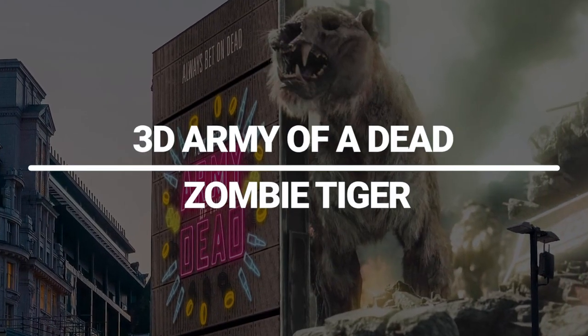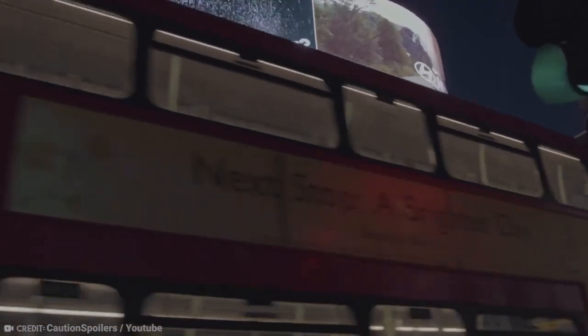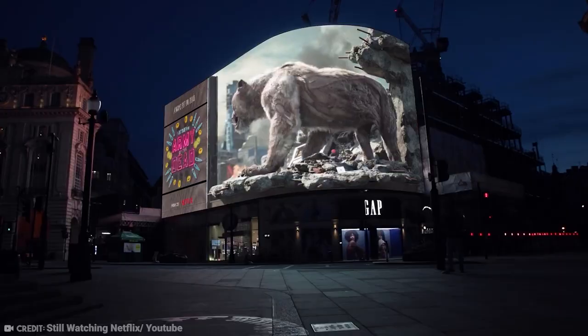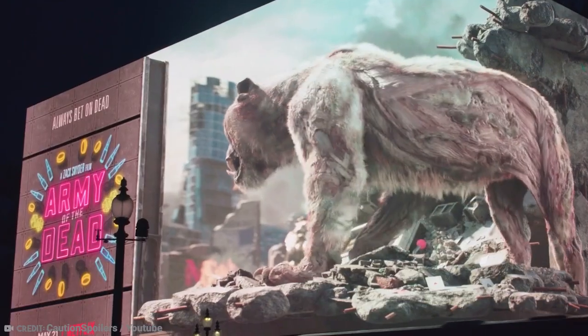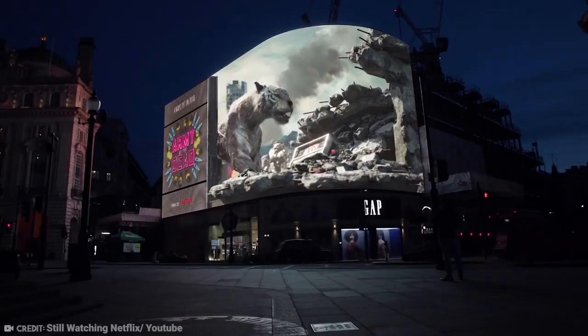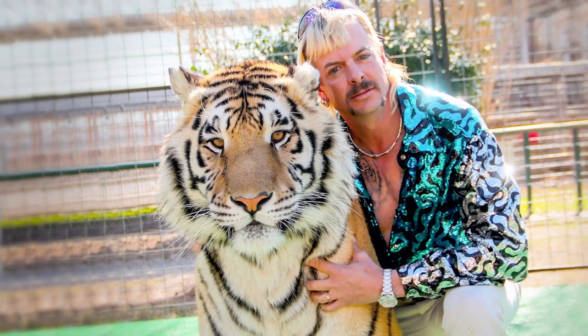3D Army of the Dead Zombie Tiger. This incredible 20-metre-tall zombie tiger is displayed on a 3D digital billboard in London's Piccadilly Circus. It was produced to commemorate the opening of Army of the Dead, the latest blockbuster from director Zack Snyder. Animal rights activists have previously protested the possible mistreatment of a real tiger during filming. Using 3D visual effects to create the tiger is both more respectful of animals' rights and more engaging for viewers than 2D ads. The tiger was inspired by animals in Big Cat Rescue, featured in the Netflix series Tiger King.